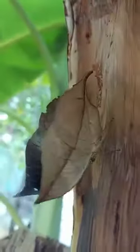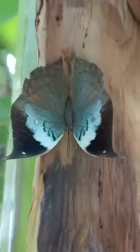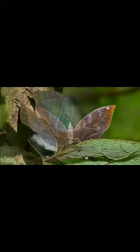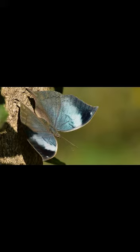When the clever camouflage artist decides to spread its wings, we finally get a glimpse of the vibrant blue colour that lends the butterfly part of its name. The species only reveals its true colours when it spreads its wings to bask in the sunlight or when it takes flight.